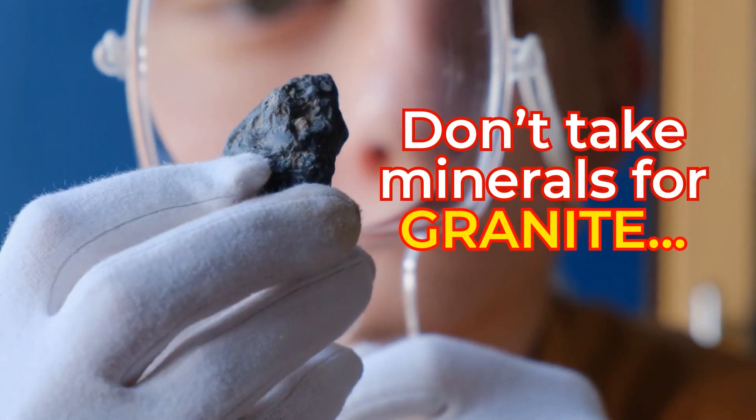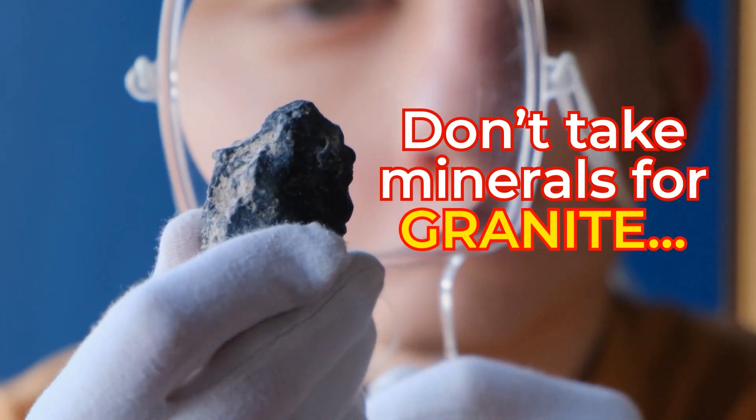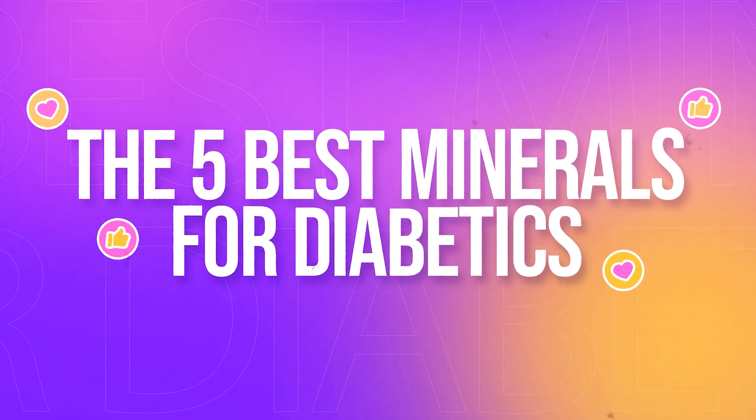Now, don't take minerals for granite! These are the 5 Best Minerals for Diabetics.